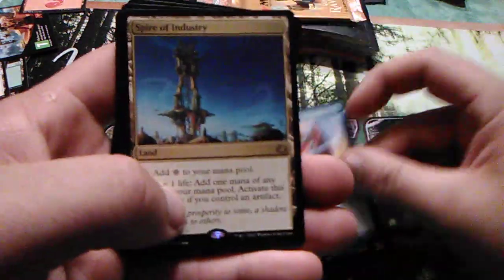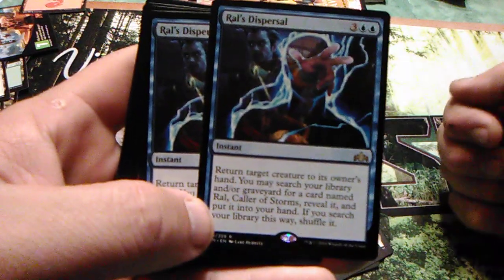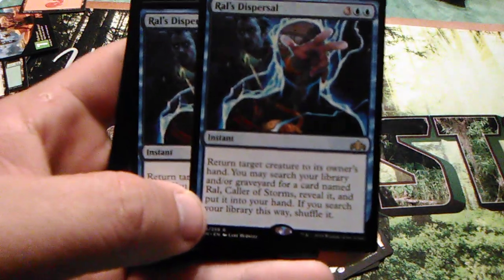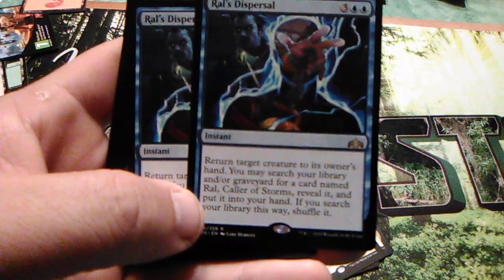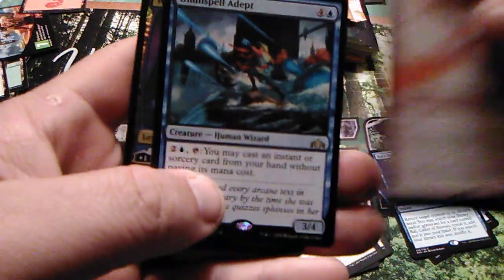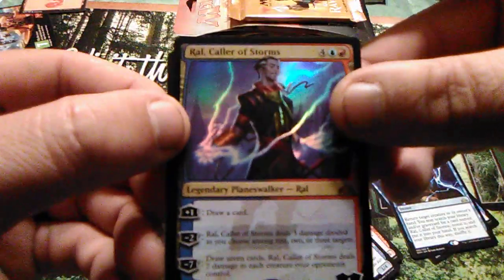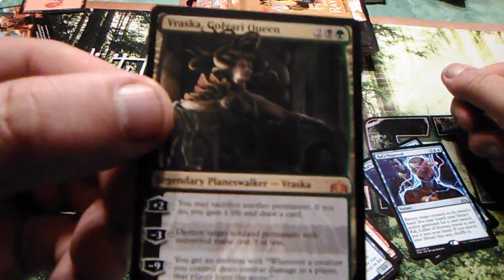Let's take a look at the hits again: Fatal Push, Glint-Sleeve Siphoner, Soultether Ascendancy, Aid from the Cowl, Disallow — awesome card — Spire of Industry, Rawl's Dispersal — it's a rare that returns target creature to its owner's hand and lets you search for Rawl Caller of Storms — Erratic Cyclops, Omni-Spell Adept — we actually had two of those — the Rawl Caller of Storms Planeswalker, and Vraska, Golgari Queen. She's awesome.